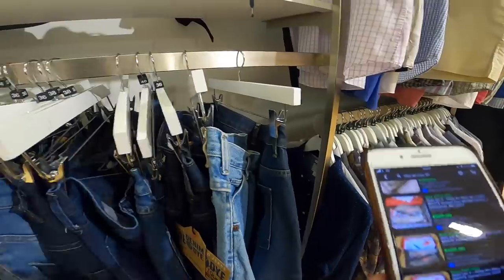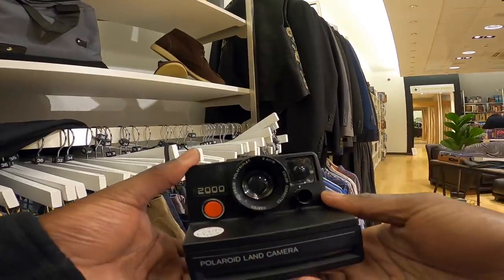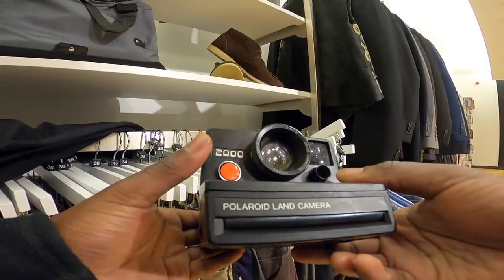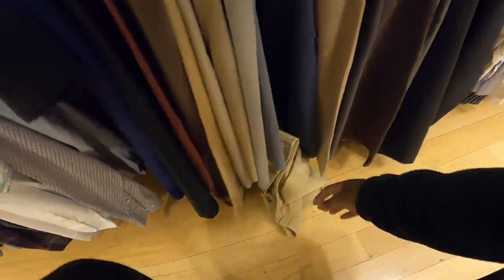They've got this Polaroid Land Camera 2000. Etsy's price is 75 pounds but on eBay the price is 50 and none of them have even sold, so let's keep that there. This is a floor bonus - could it be? No. One day I'm gonna do a floor bonus and it's gonna be Gucci.